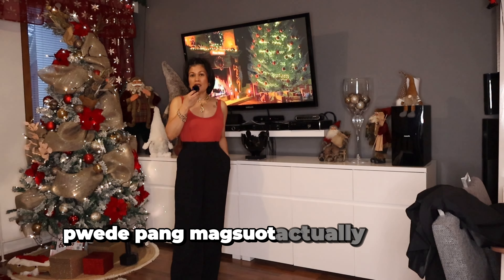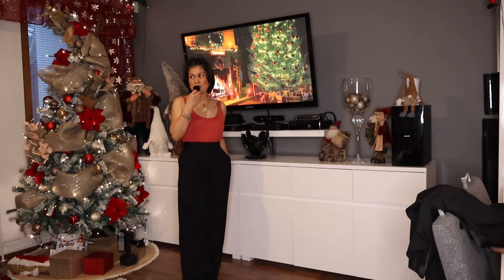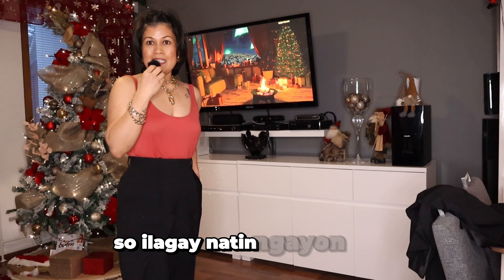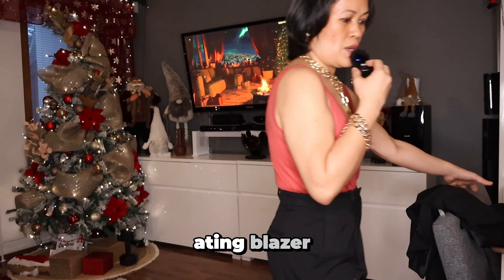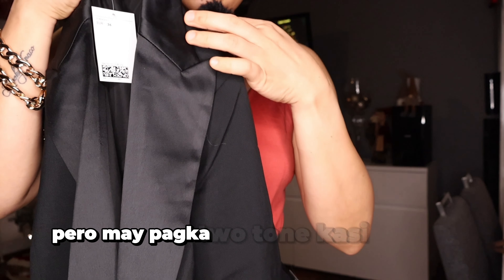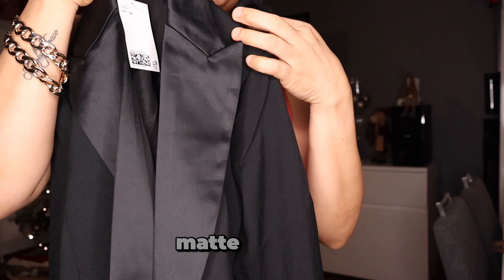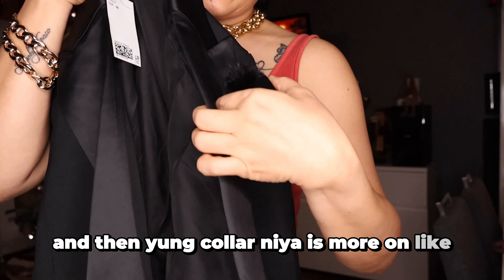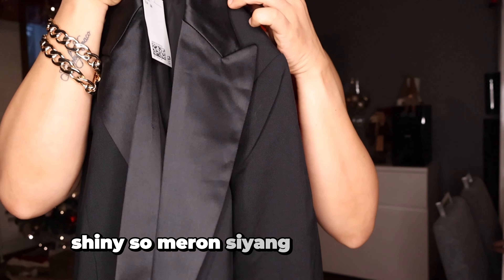Pwede pang magsuot ng mas mataas na heels, i-alter ko lang siya ng konti. Ilagay natin ngayon yung ating blazer. Yung color niya para siyang black pero may pagka two-tone kasi yung body is matte na black and then yung color niya is more on like shiny. So meron siyang konting sheer.